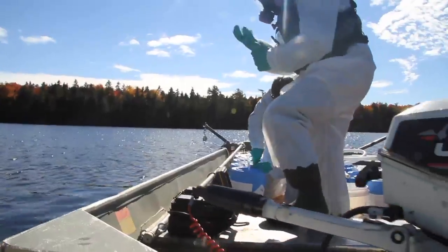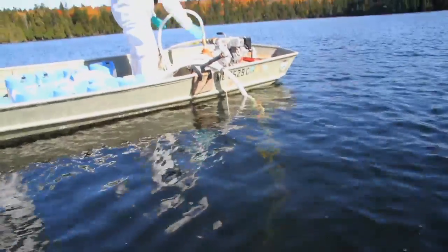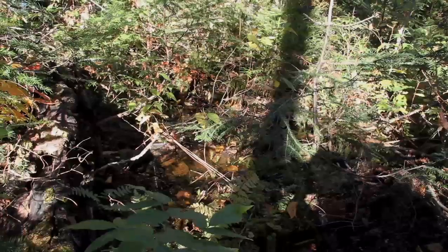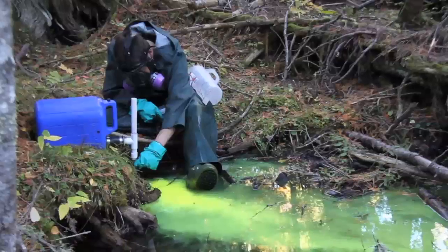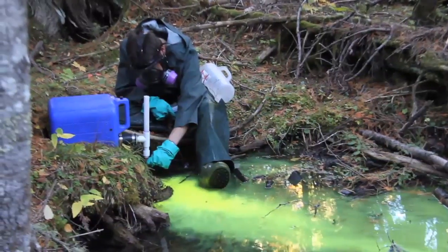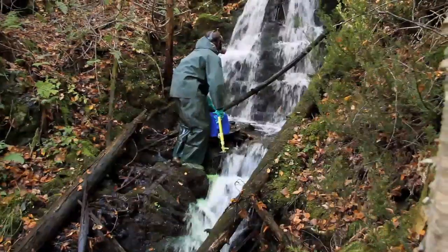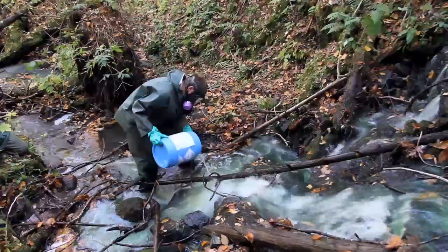Liquid rotenone was pumped into the deepest spots of the pond. Powder was sprayed liberally across every inch of the pond's surface. Teams of biologists trudged deeper into the forest, through mud and muck, over beaver dams and massive blowdowns, and alongside waterfalls. Every bit of water, from rushing streams to still-standing puddles, was treated with rotenone in an effort to eradicate any and all living fish.